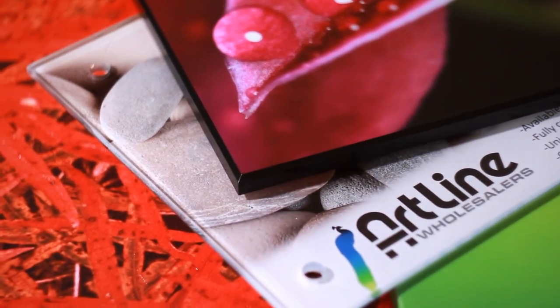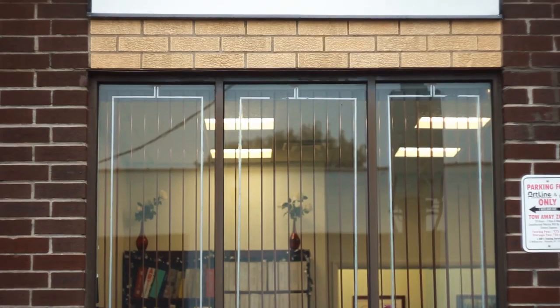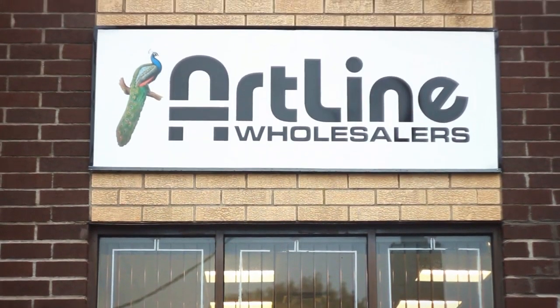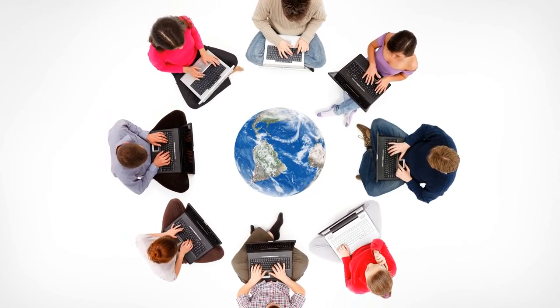Let's take a look at our design selection, manufacturing, delivery and installation processes. Over the past 30 years, Artline has been creating relationships with artists and photographers all over the world.